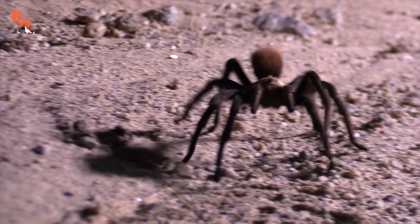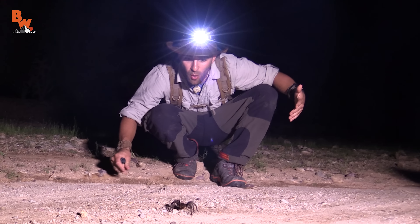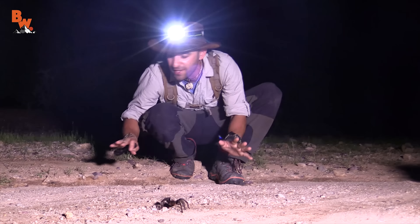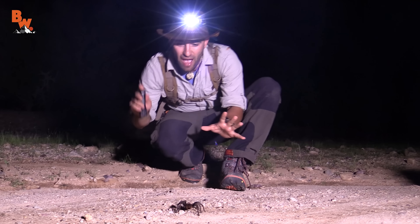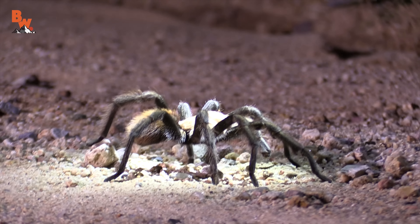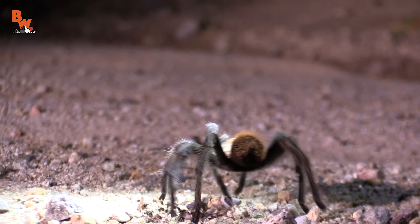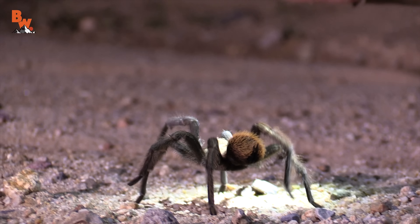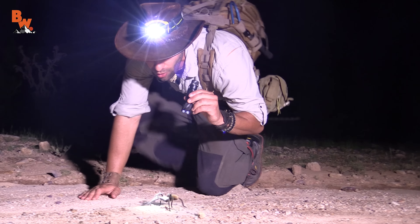That is a tarantula! We have been out here searching for a solid two hours now, seeing nothing but ants and moths flying around by our lights. And just when I thought we weren't gonna come across anything, you have it right here. And it is — this is a desert blonde tarantula. It's a male, and the way I can tell is that the males have dark brownish black legs, females have light tan legs, and this is about as big as they get. Males grow a little bit larger than the females.